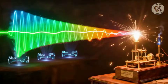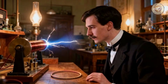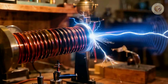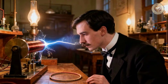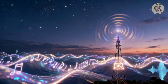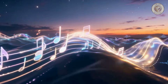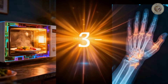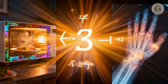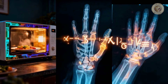His equations defined the entire electromagnetic spectrum. It would take 20 years for Heinrich Hertz to experimentally prove Maxwell right by generating radio waves in his lab. But once confirmed, it meant that everything — from the radio waves that carry music, to the microwaves that cook food, to the X-rays that see our bones — were all different manifestations of the same phenomenon described by Maxwell's four equations.